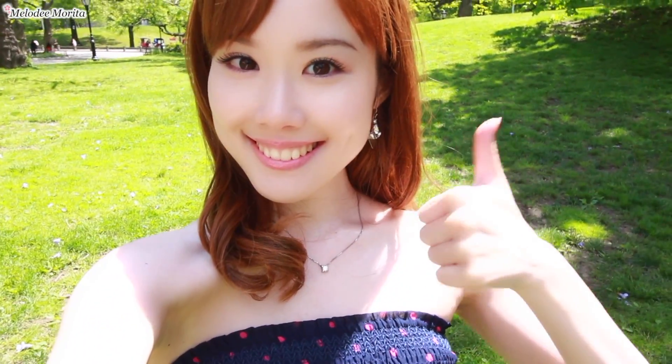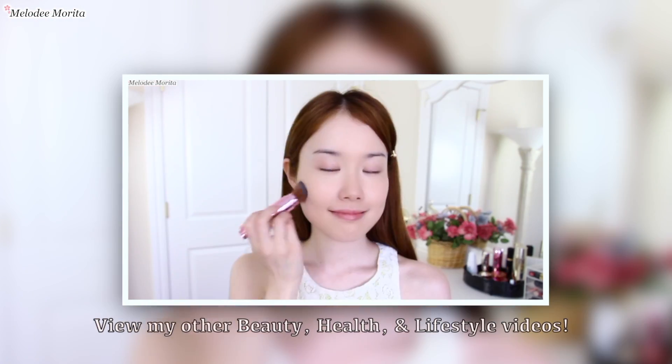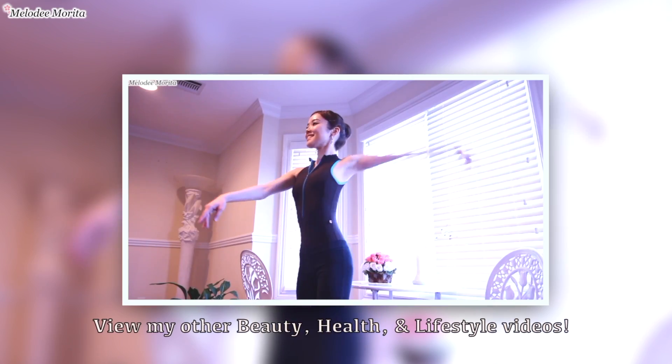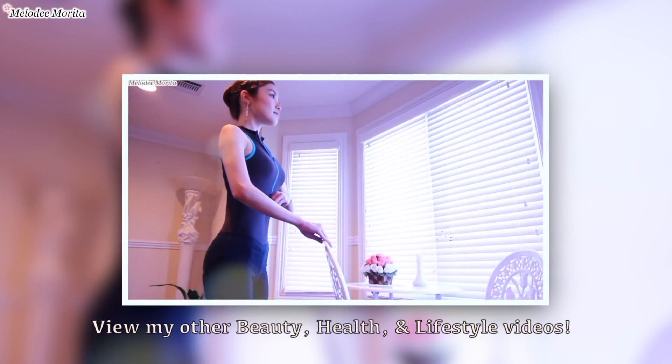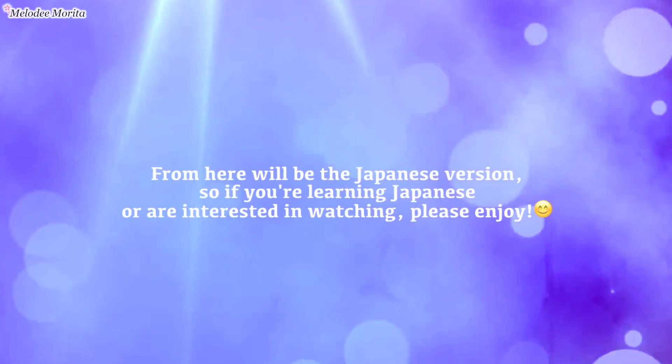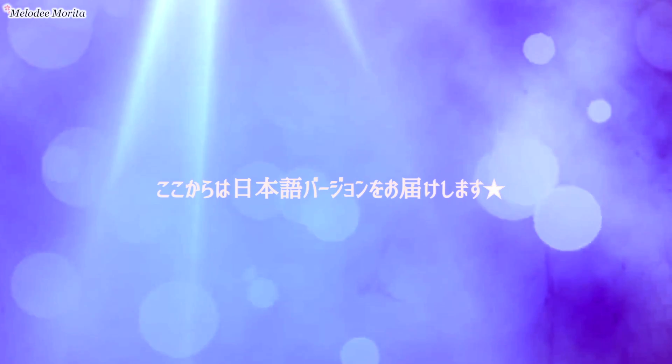Please thumbs up this video if you found it helpful and subscribe to my channel for more lifestyle tips. Feel free to leave me any questions, comments, or video requests down below. All the details will be in the info box. I'm going to continue on with the Japanese version, so please keep watching if you're interested. Thank you for watching.